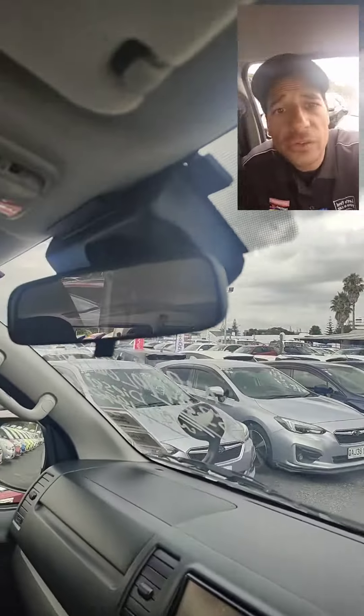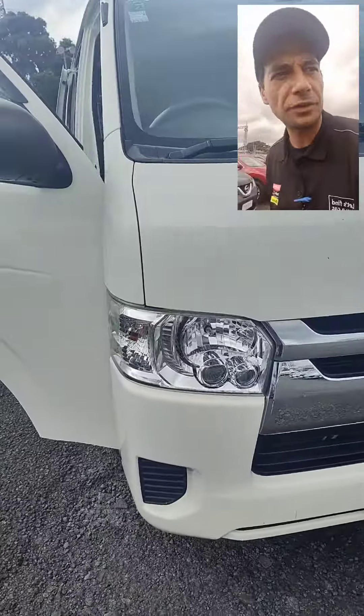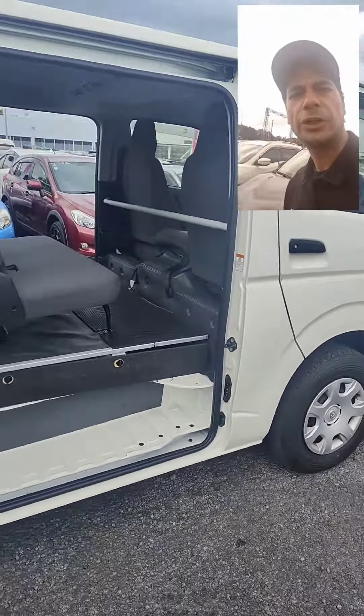It has Toyota Safety Sense — as you can see in there, those are just the sensors you can see up in the front windscreen. Those will basically help you with the braking and with your lane departure. Apart from that, she is looking pretty good.